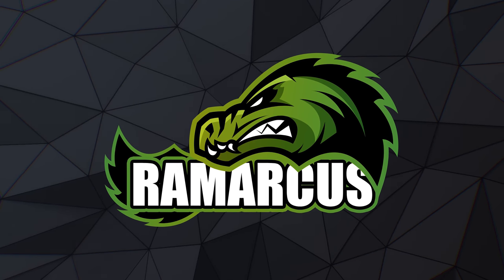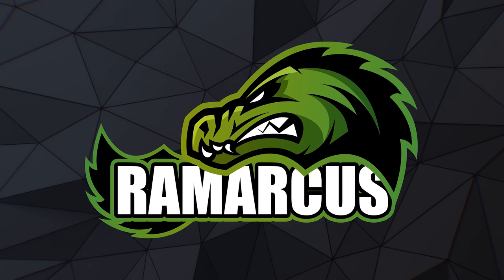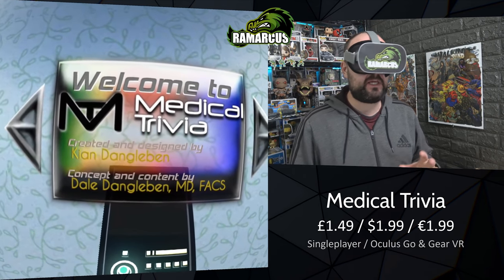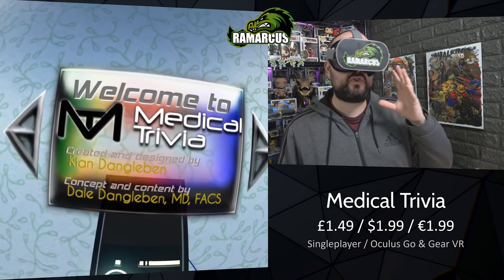We'll check them all out and give my quick opinion on each of them so you can make the decision whether they're worth your time, money and effort. So let's have a quick look. First up for £1.49, or a couple of dollars or euros, we have Medical Trivia.